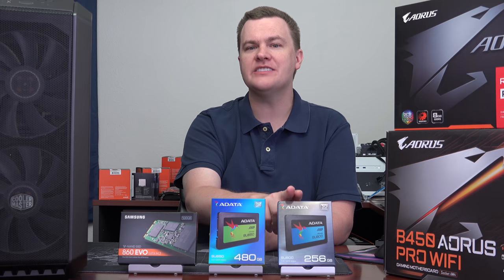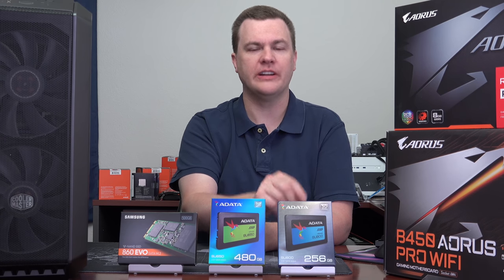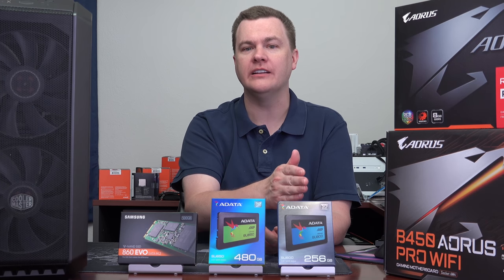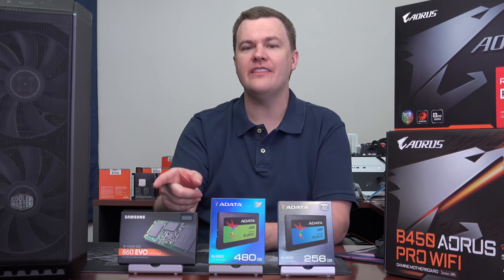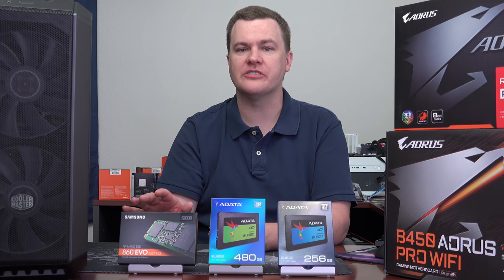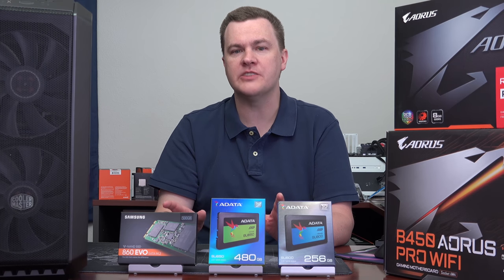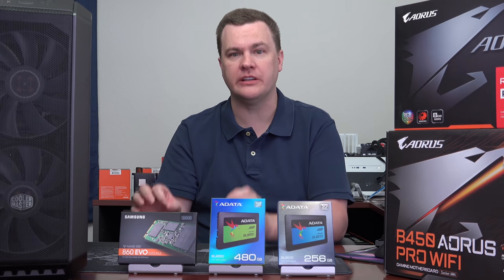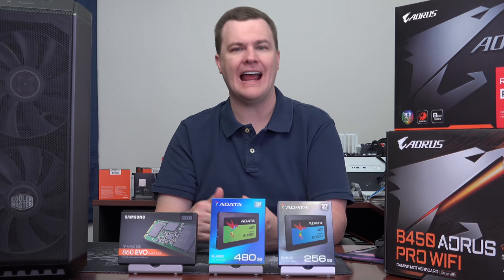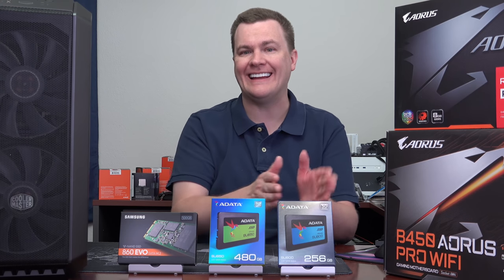The ADATA SU800 is 400TB total written at the 500GB size. It's actually 25% more drive write rating — even though it's a shorter warranty — than the Samsung 860 EVO. The reality is all these numbers are conservative. You may very well get 600, 700 plus terabytes written before these drives actually fail. Some will fail sooner than others because it's not an absolute — that's just what the warranty is. They're guaranteeing you'll get at least that much.